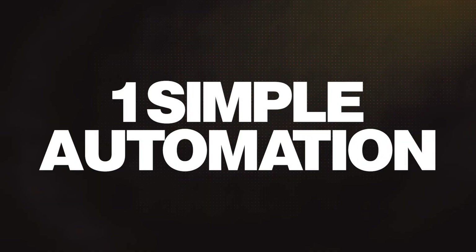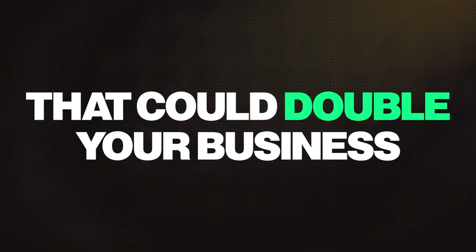Whether you're doing AI agency, marketing agency, go-high-level SaaS, whatever the heck you're doing, what if I showed you one simple automation that takes a minute or two to set up that could double your business? Too good to be true, right? Let me prove it to you.